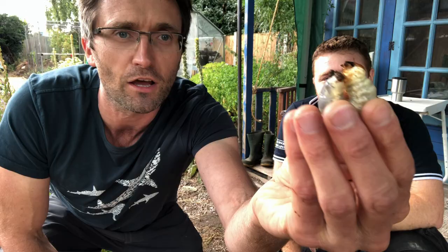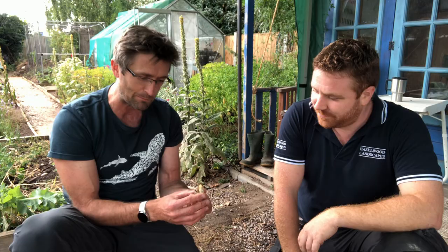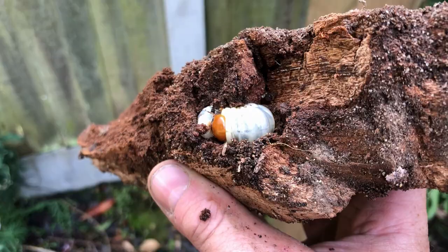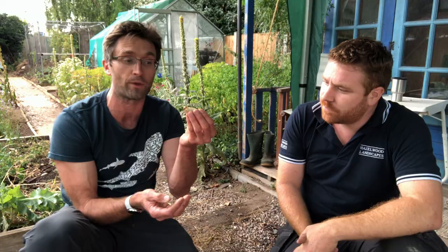These take anywhere between three and seven years to complete their development, and they'll be feeding on rotten wood, often when it's buried — it could be an old stump or in this case some railway sleepers. These are phenomenal creatures. The adults are some of the most spectacular insects, but look at these larvae — serious stuff. They'll spend all that time munching wood and other material. This larval stage is probably the most important part of the life cycle — all the growing and feeding happens here. The adults are just there to mate and disperse.